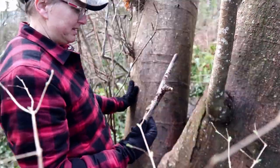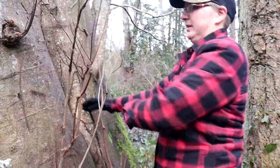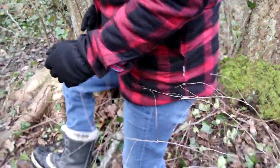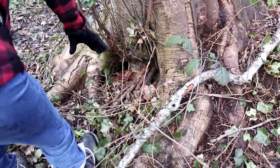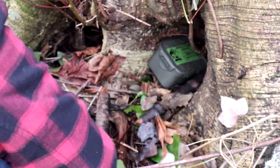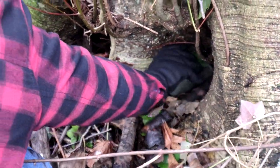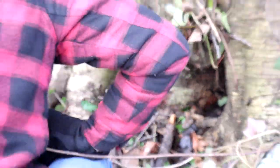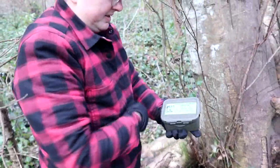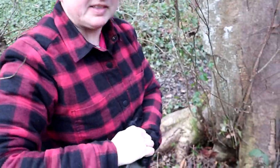Nope, it's just a stick. Oh look — suspicious pile of sticks. Good job. Let's see what's inside.